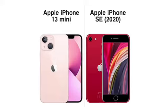You get IP68 dust and water resistance on the 13 Mini, IP67 on the SE — which means you get six meters for 30 minutes of water resistance on the 13 Mini, up to one meter for 30 minutes on the SE 2020.